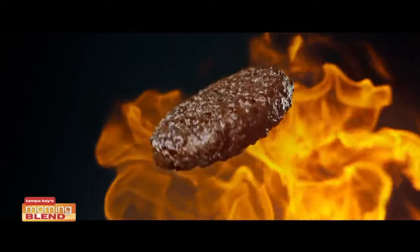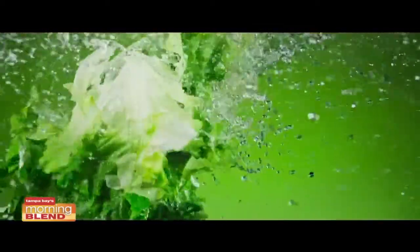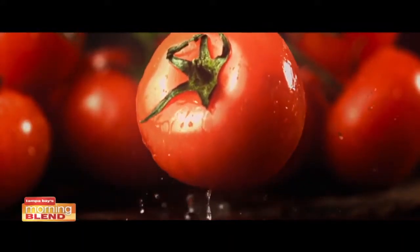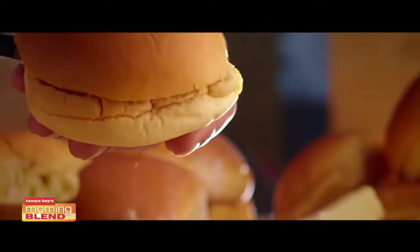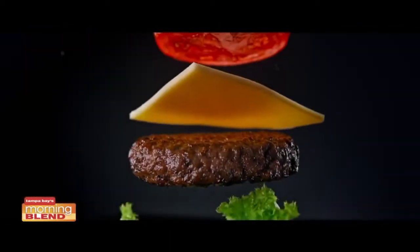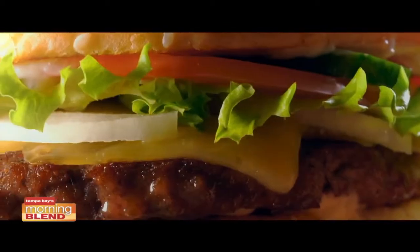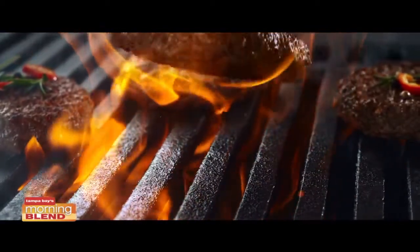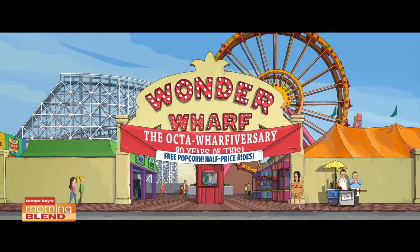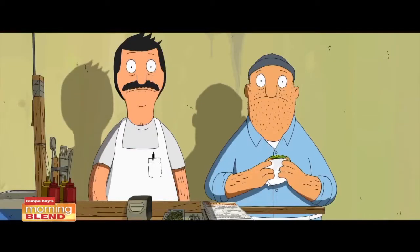Are you hungry for something good? Something juicy? Are you doing something beefy? What is going on? Ta-da! Fresh hot burgers. Sexy burgers. What? It's summer and sex sells, baby.